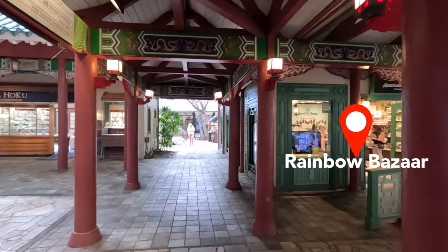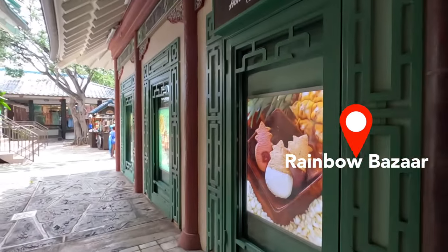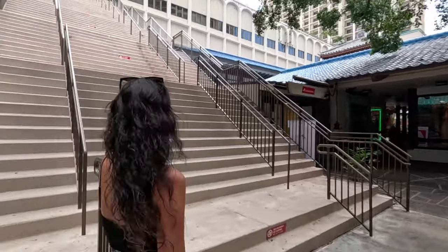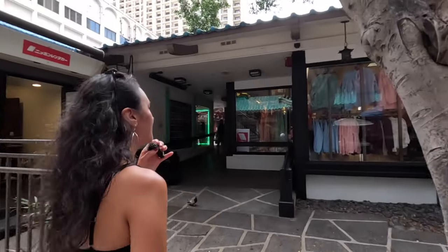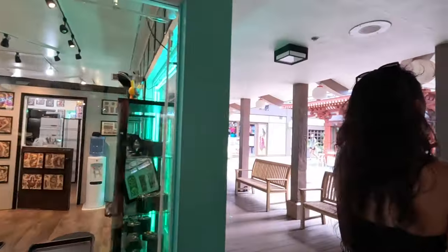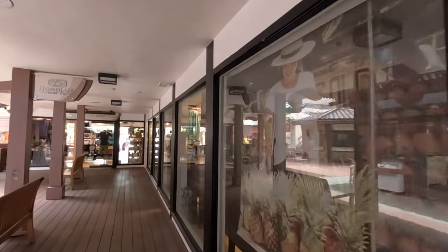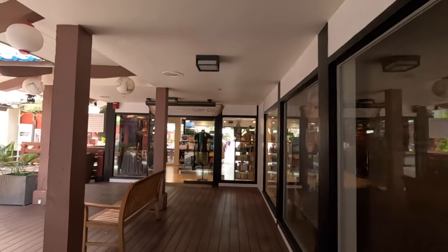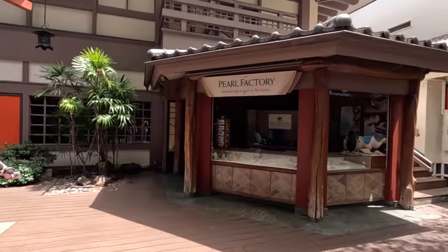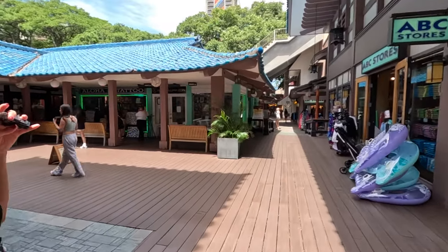This is the Rainbow Bazaar — lots of those smaller shops. Hanlu Cookie Company is great for souvenirs: they have shortbread cookies and larger gift sets with chocolate. There's also a staircase — we're not going that way. Another clothing store on the right, what looks like a tattoo shop on the left, Honolua Surf Company on the right. This entire property spans 22 acres, and we're taking you on this real-time walk so you can see how far things are and what it looks like, whether you're staying here or just stopping by to shop.